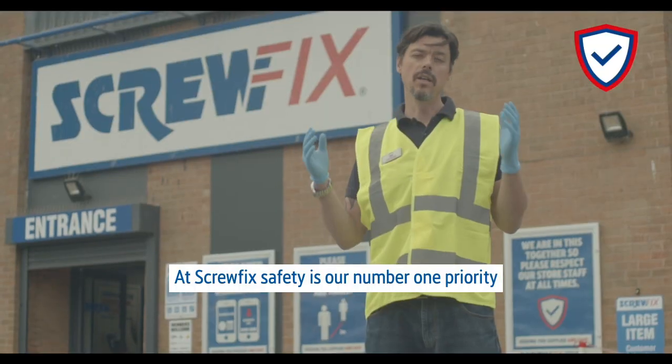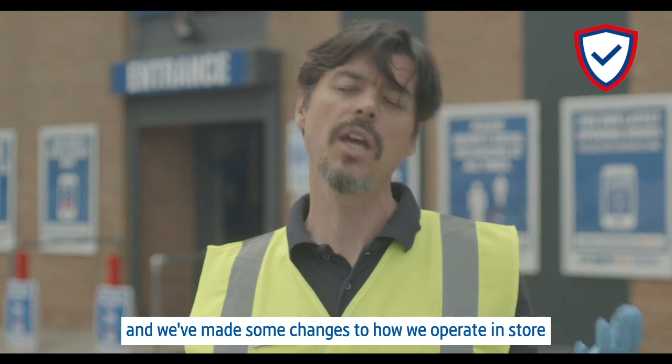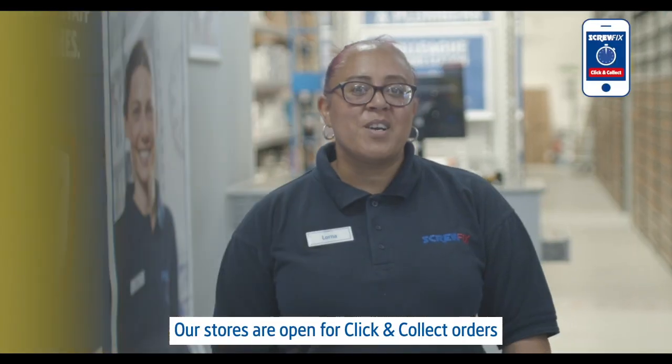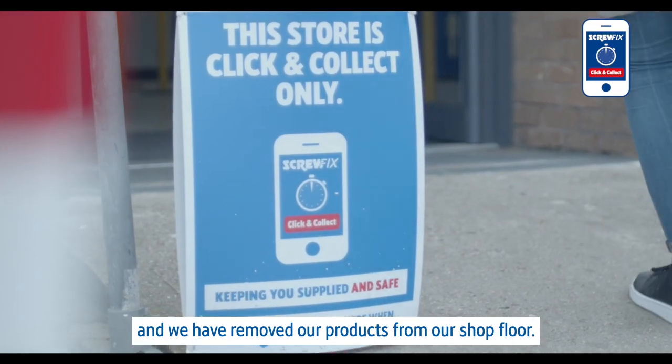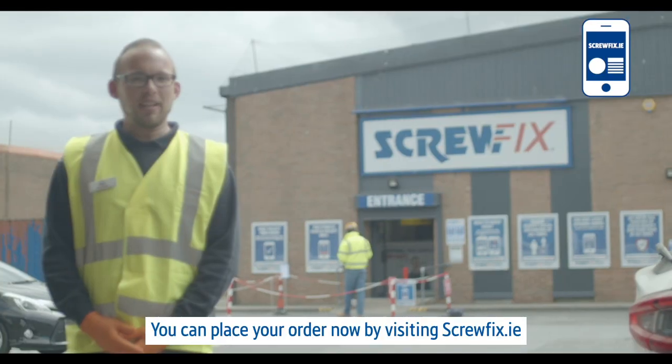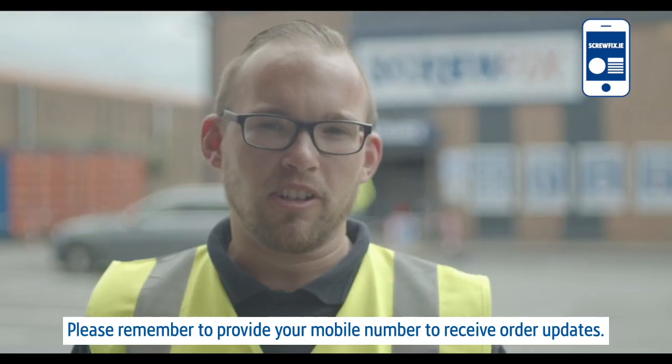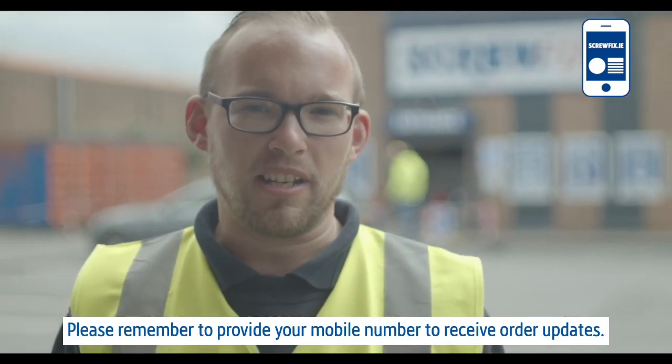At Screwfix, safety is our number one priority and we've made some changes to how we operate in store to ensure colleague and customer safety. Our stores are open for click and collect orders and we have removed our products from our shop floor. You can place your order now by visiting screwfix.ie. Please remember to provide your mobile number to receive order updates.